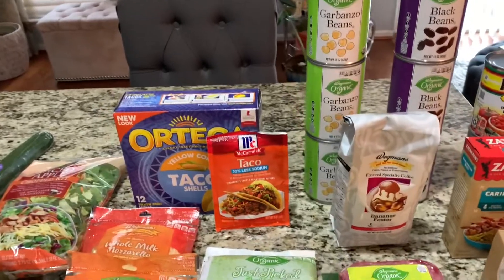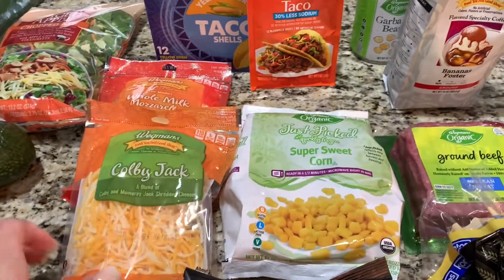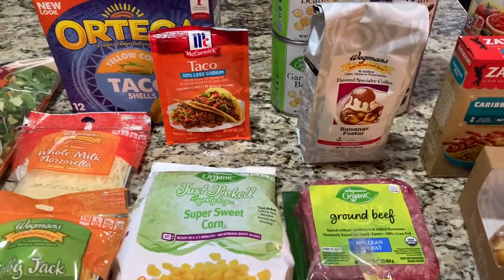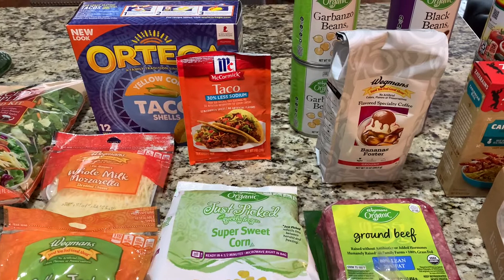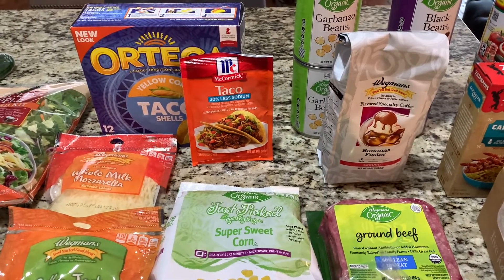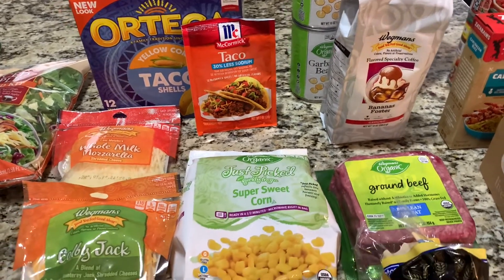Over here at Wegmans I picked up the taco shells, taco seasoning, some Colby Jack and mozzarella, and some sweet corn. In my taco, since I don't eat meat, I do bean, corn, Rotel tomatoes, onion, garlic, and cilantro — and a lot of love.